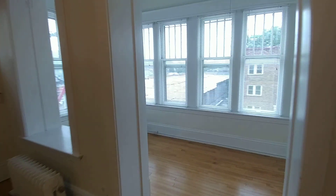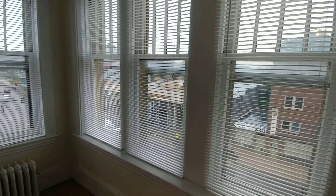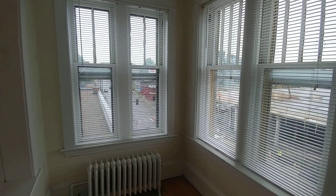We continue through to the sunroom space. There's a closet off of the sunroom and obviously a ton of windows that overlooks Lindale and West Franklin.